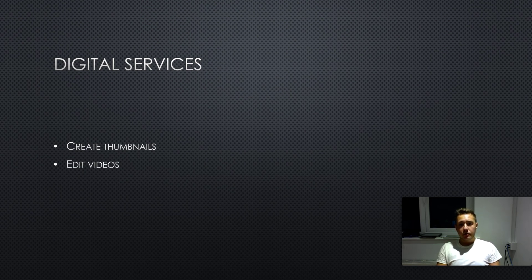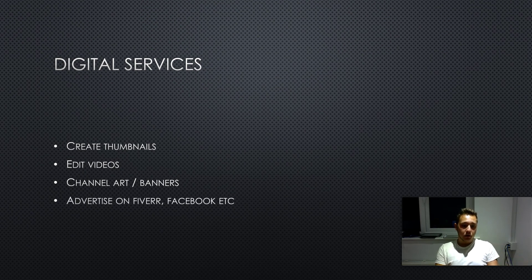Another service is editing videos. If you have some video editing software — there are free ones out there — teach yourself how to use it on YouTube and charge people to edit their videos. It doesn't have to be just YouTube videos; it can be product promotion videos too. You can also create channel art, banners, or advertisement banners for their website or YouTube channel. Advertise on Facebook and Fiverr — it doesn't have to be word of mouth.